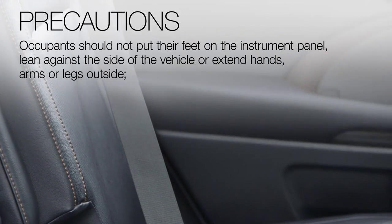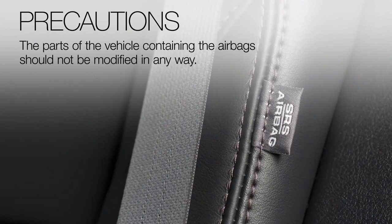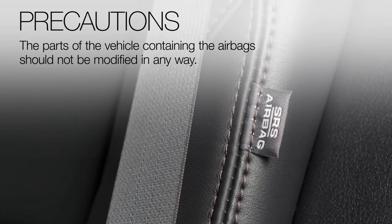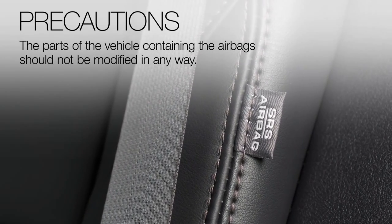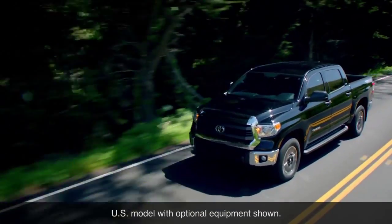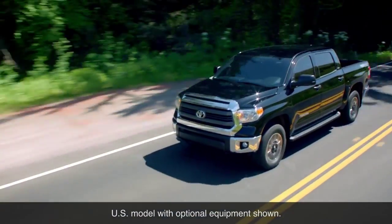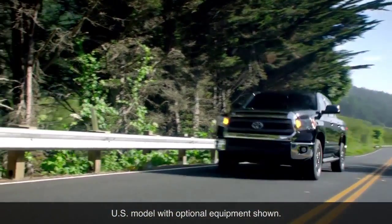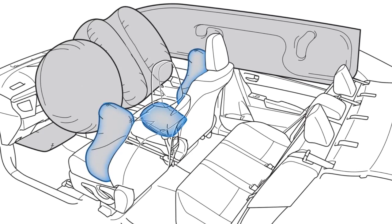Occupants should not extend hands, arms, or legs outside the vehicle. The parts of the vehicle containing the side and seat cushion airbags should not be modified in any way. That precaution includes the use of seat covers or aftermarket leather upholstery installed, as such additions may impede proper deployment of the side and seat cushion airbags, potentially leading to severe injury or death.